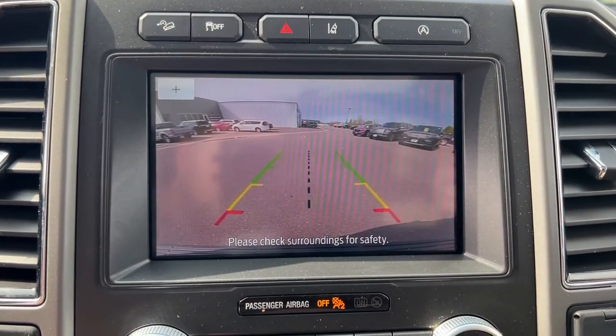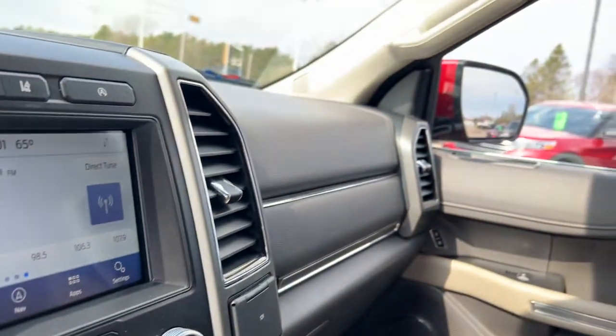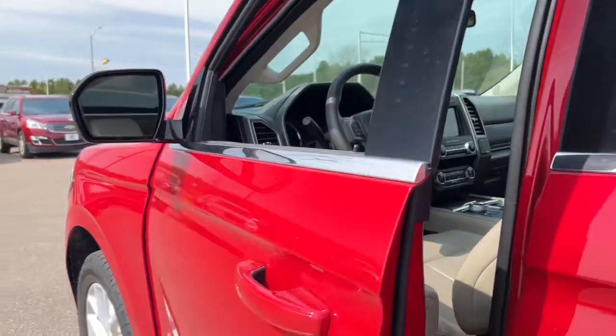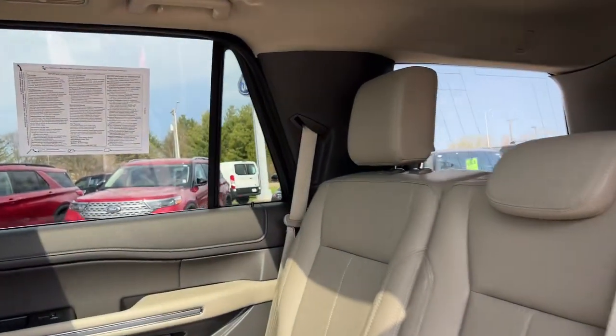The following are some of this vehicle's highlighted options: panoramic roof, keyless entry, navigation system, fog lamps, adaptive cruise control, remote engine start, power liftgate, aluminum wheels, third row seat, and electronic stability control.